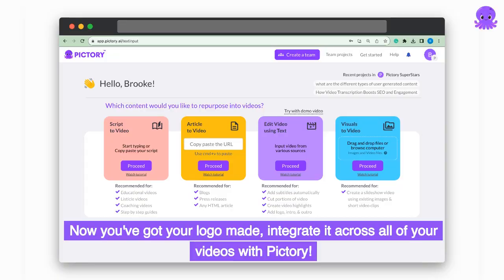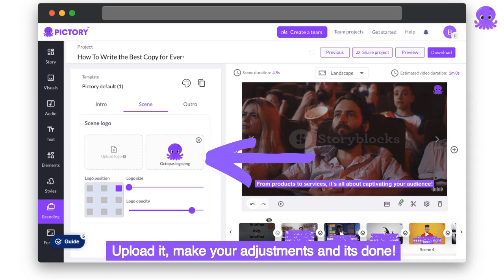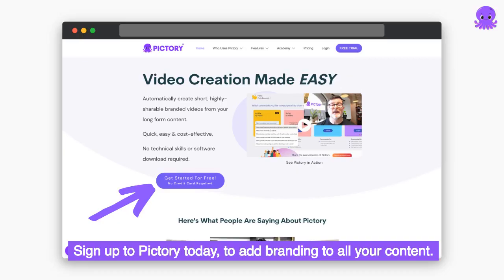Now you've got your logo made, integrate it across all of your videos with Pictory. Pictory makes branding easy — it adds your logo in seconds. Upload it, make your adjustments and it's done. Sign up to Pictory today to add branding to all your content.